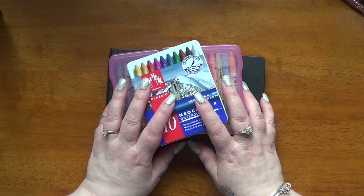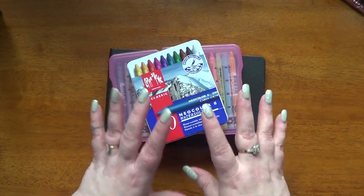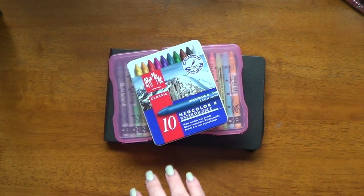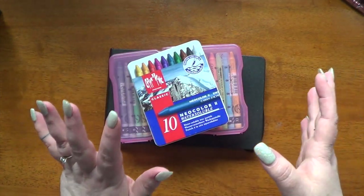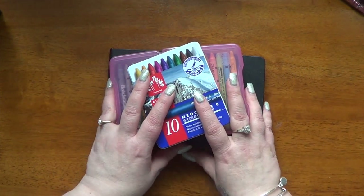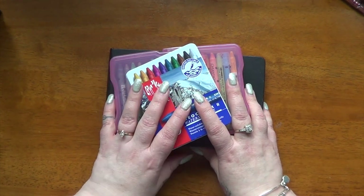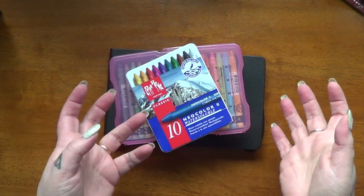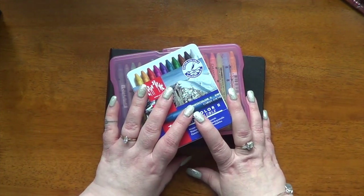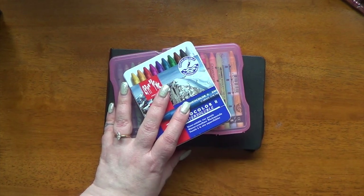Hi guys, it's Kara and I'm going to start sharing some of my September hauls with you. I did want to mention that you may have noticed I didn't really do a large August haul video, which is because I didn't have a lot of things that I purchased in that month, and most of them were larger items which I did individual videos on. So no haul video for August.